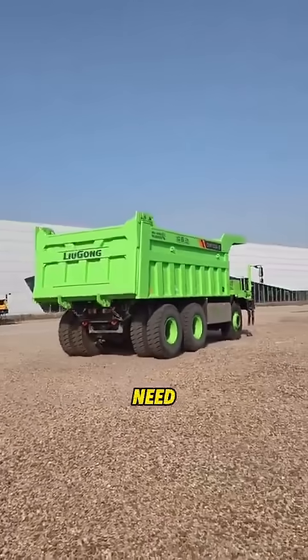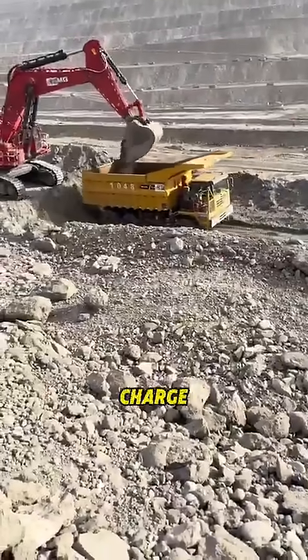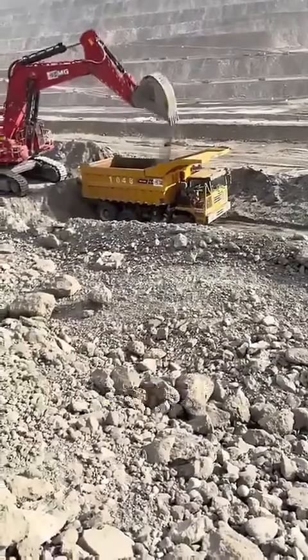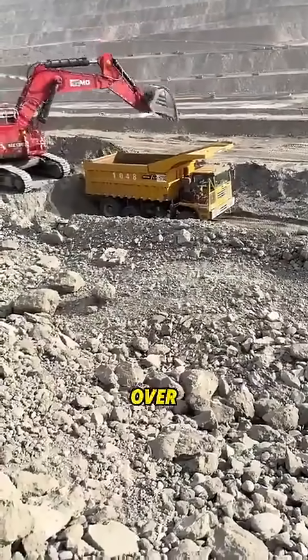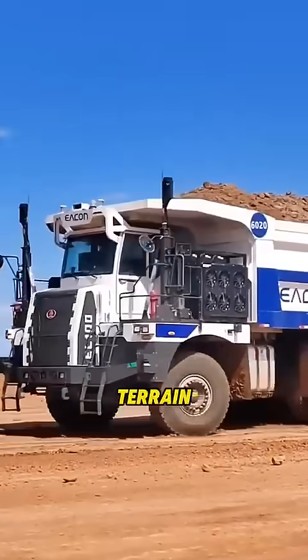On the return trip, the truck is empty and much lighter, so it doesn't need much power to climb back up. Once it's reloaded with ore, it can charge itself again while descending. This cycle repeats over and over — that's the magic of electric mining trucks.